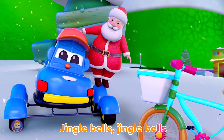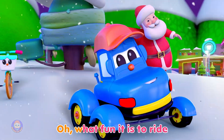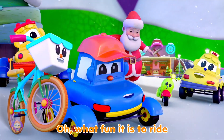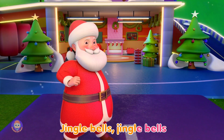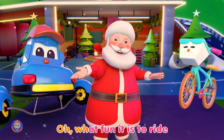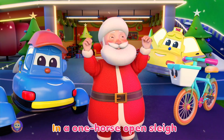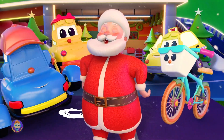Jingle bells, jingle bells, jingle all the way! Oh, what fun it is to ride in a one-horse open sleigh! Jingle bells, jingle bells, jingle all the way! Oh, what fun it is to ride in a one-horse open sleigh! Ho, ho, ho!